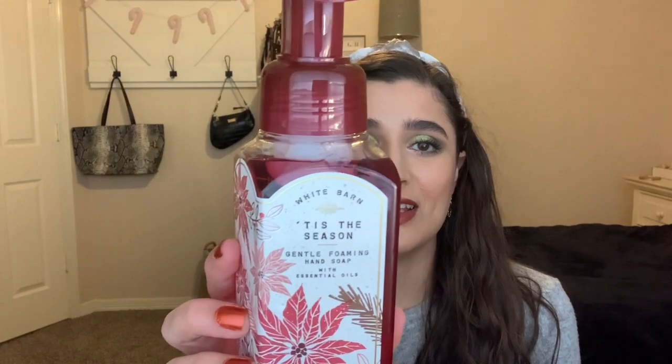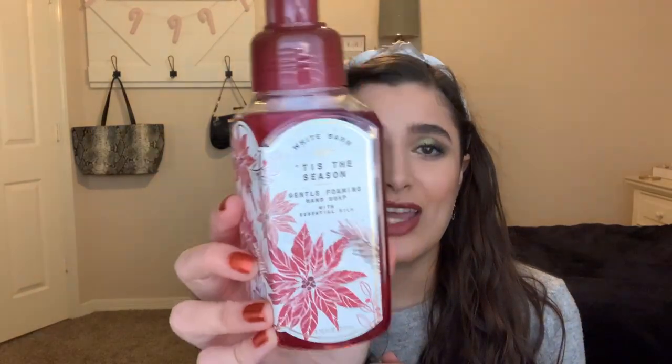The next one I have is Tis the Season. I had never smelled this scent before this year, but now that I've smelled it I really, really like it. It's red apple, ground cinnamon, and clove. It's very spicy - my mom did not like this one, but it's basically spicy apples. I think I want to put this one out next for December because it's just like the perfect December scent.